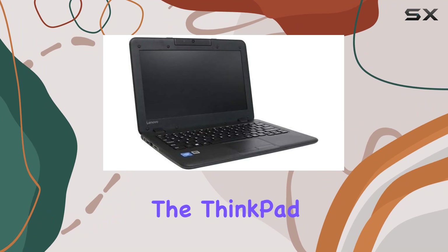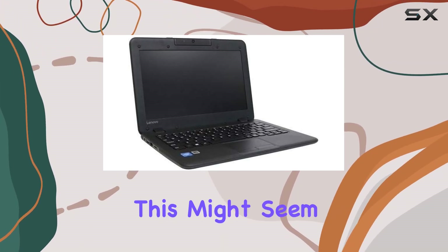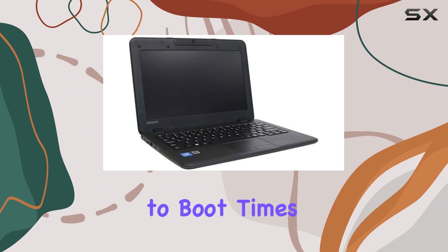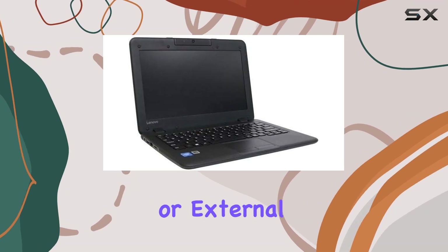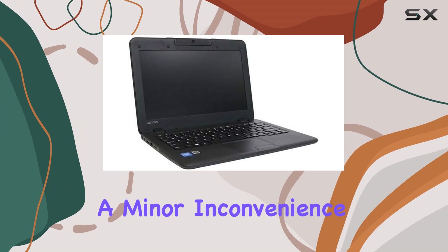The storage solution on the ThinkPad N22 is a modest 32GB SSD. While this might seem limited, the speed benefits of an SSD over a traditional HDD cannot be overstated, especially when it comes to boot times and opening applications. This storage size suggests that users might need to rely on cloud services or external storage options for larger files or multimedia, which can be a minor inconvenience.